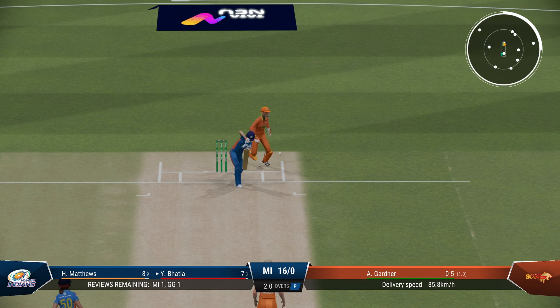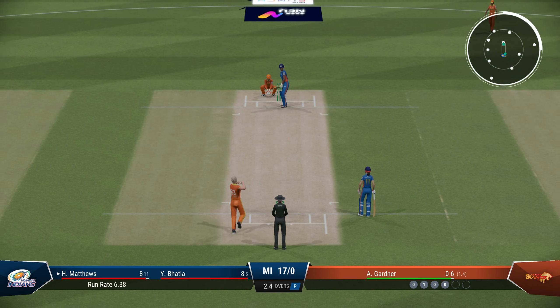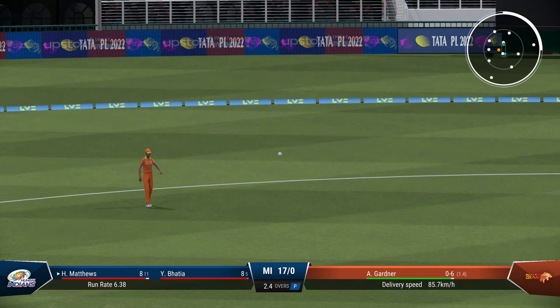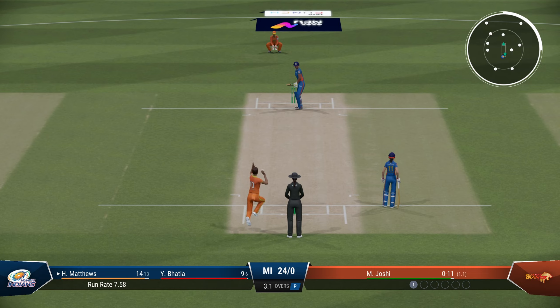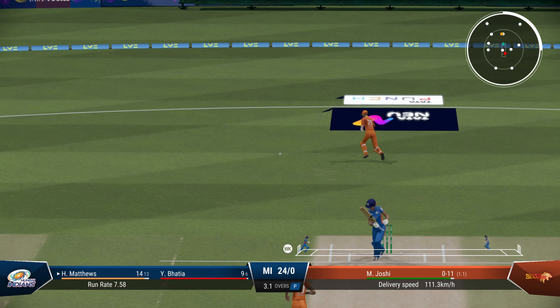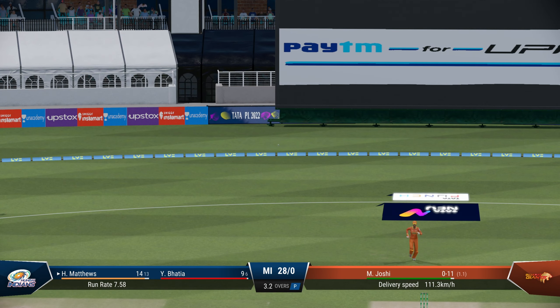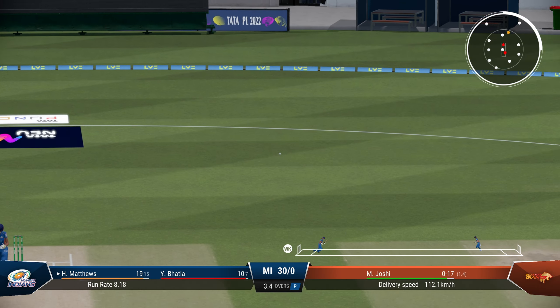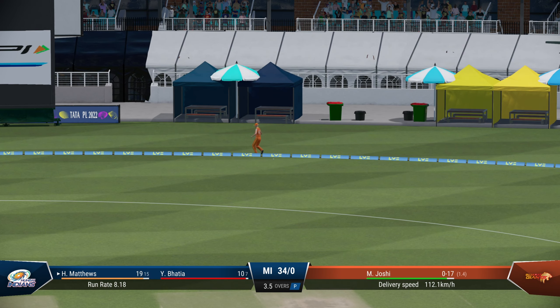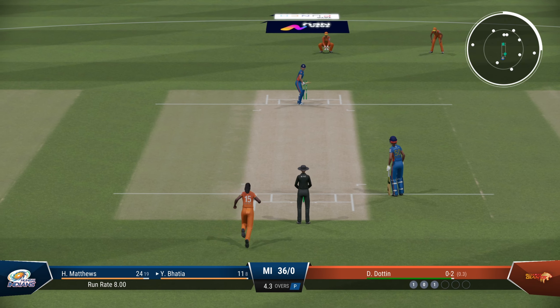Gardner continues around the WPL once again, troubling Bhatia with the bounce. That's a tremendous shot — tugged it up and it's the first six of the game. 24 for no loss. Gets an edge played off the back foot — and four. Good start from Mumbai Indians. And this time the inside edge, it's another boundary. Good over but leaking runs.